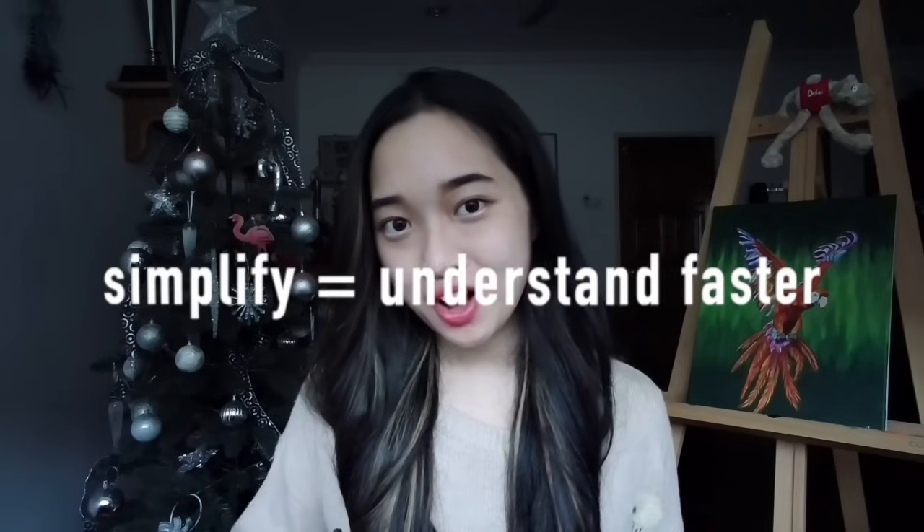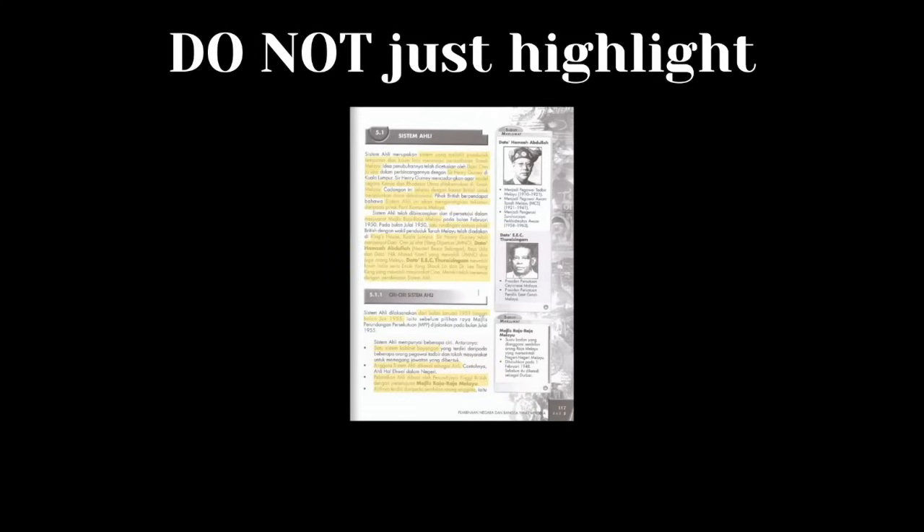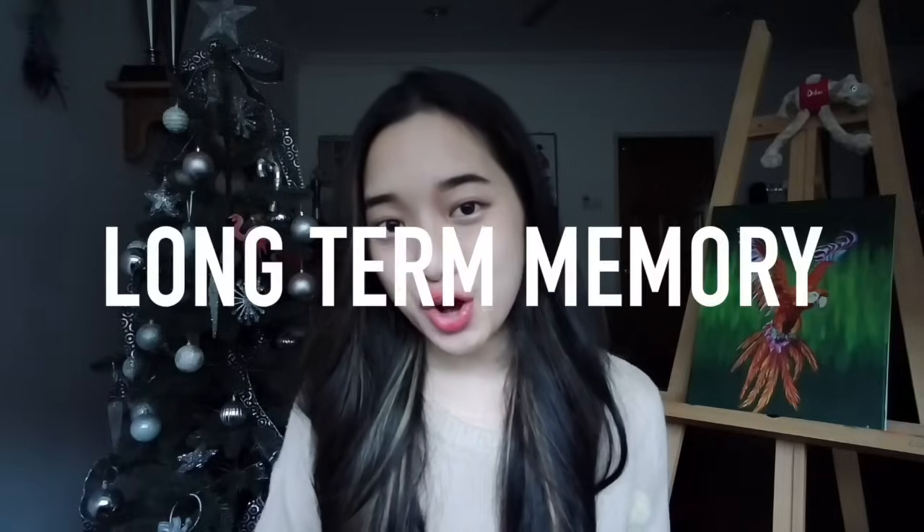You will accomplish two things by drawing flowcharts and diagrams. You are not only simplifying complicated information, but you are also doing something called active studying. Do not just highlight when you are reading from your textbook or reference book — that is called passive studying. Instead, you want to underline, draw, highlight, and visualize all the information so that it is stored in your long-term memory. This is called active studying.